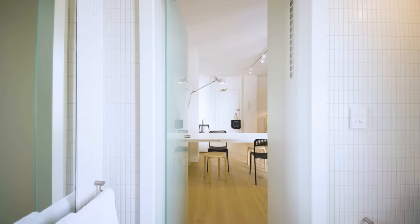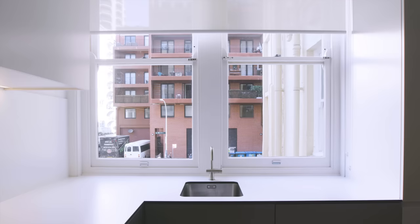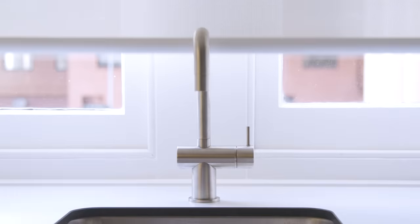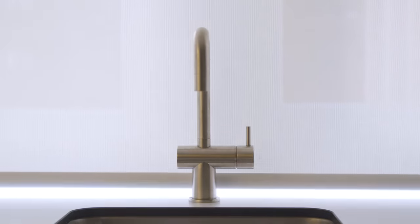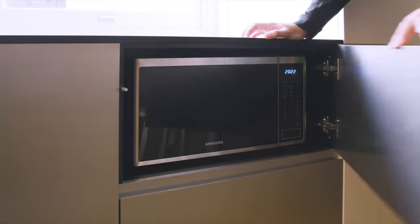The apartment overall presents as a very simple solution, but in fact there's a great deal of consideration that goes into getting all of the details right — the way that the blind rolls down just behind the tap, the concealed strip lighting in the shower, right down to small details like the push-touch doors in the kitchen or the concealed finger pull handles.